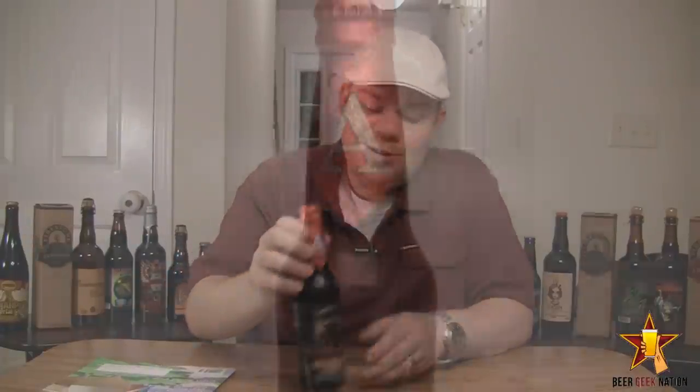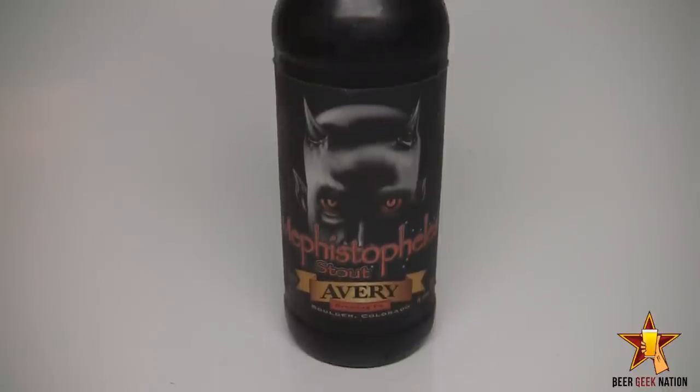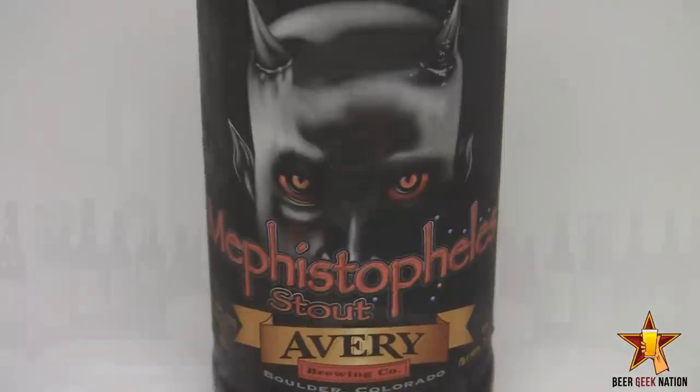I've gotten a ton of requests for this beer, so here it is. I finally got around to doing it. I don't know why I didn't do it sooner, but here it is. This, my friends, is from Avery Brewing, one of my personal favorite breweries. This is Mephistopheles Stout, which is a 15.95% Imperial Stout — so an absolutely massive Imperial Stout.